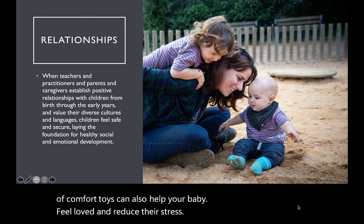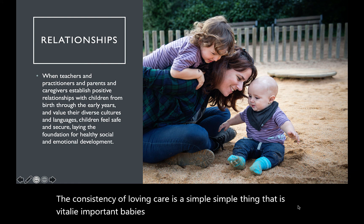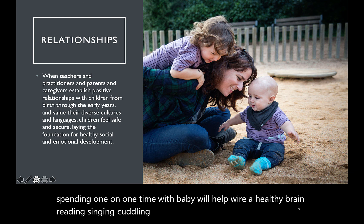The consistency of loving care is a simple thing that is vitally important. Babies need security and attention. Early experiences are literally brain-shaping. Basic nurturing, such as spending one-on-one time with baby, will help wire a healthy brain. Reading, singing, cuddling, and playing will fill a home with love.